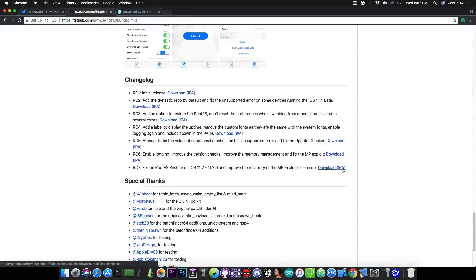If you're running RC6, RC5, or any other older version, go ahead and update right now, as this version fixes quite some issues — especially with the root file system restore — and improves reliability. It's definitely worth updating, especially if you had problems in the past.